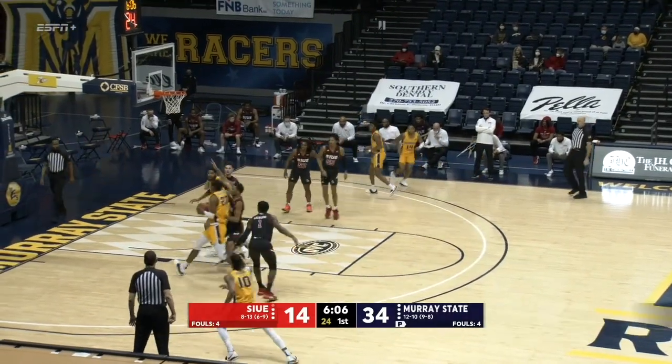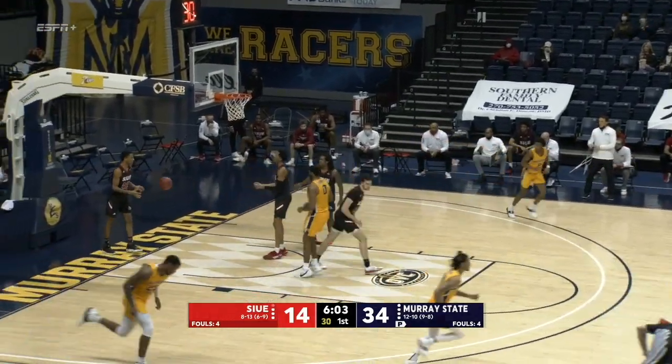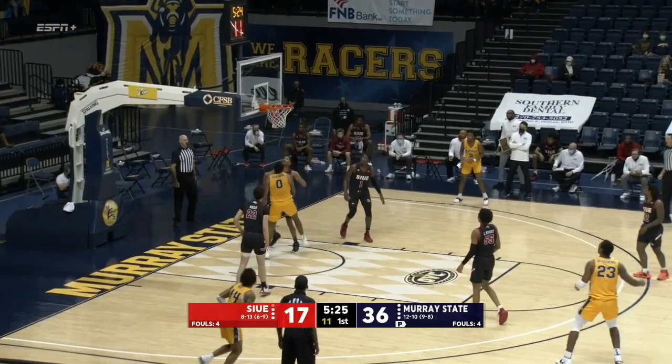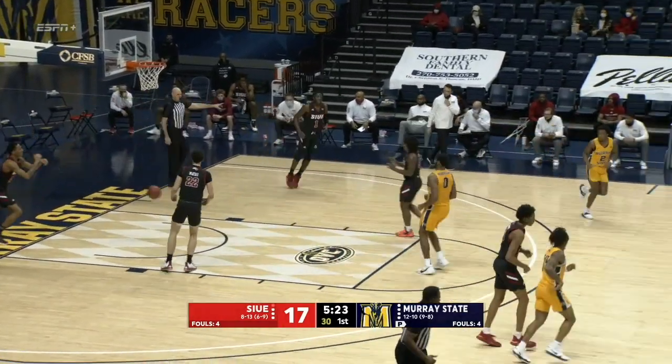Finds Williams at the top of the key. Muscles inside, puts up an off-balance shot, and somehow it goes in. Brown to Williams — doesn't want the three. Dumps it into Robinson. Backs his man down and puts it in.